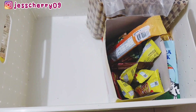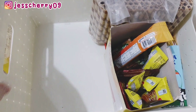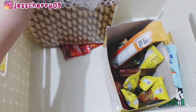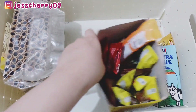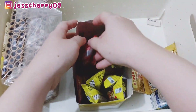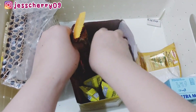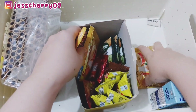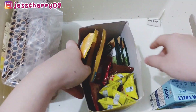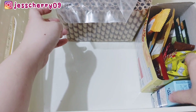Oh iya, Mami lupa — sebelumnya Mami udah ada beli kecap, harganya Rp15.000. Terus ini udah snacknya si bocil, ada banyak snack karena Mami kemarin sempat beli di Shopee beberapa minggu yang lalu, dan ini dapatnya masih lumayan banyak.